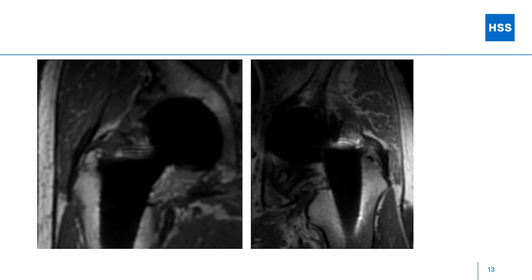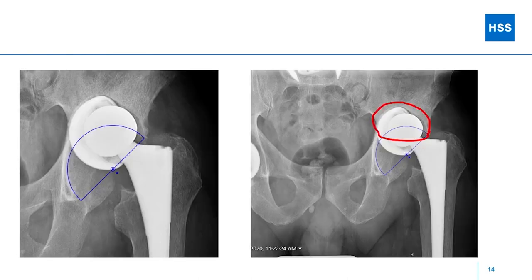At our institution we can get pretty good MRIs of these patients as well. If you've got a metal-on-metal articulation or you're worried about metal debris, an MRI is very helpful to look for a soft tissue mass. In this case, I'm looking at his abductors to make sure they're intact. On the MRI you can see the abductor tendon on the right, and on the left his abductor is intact with no large soft tissue mass — that's what I'm looking for.